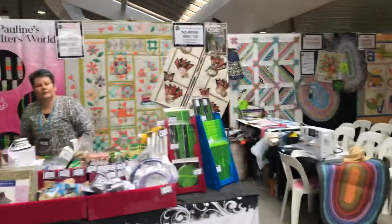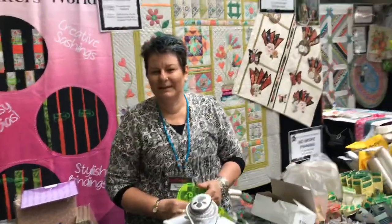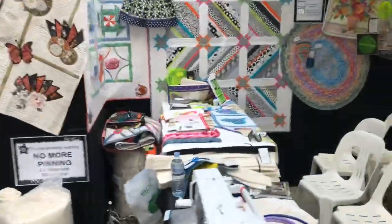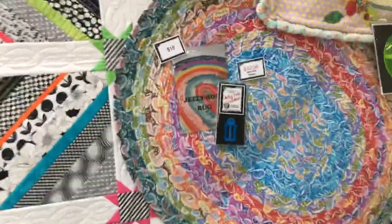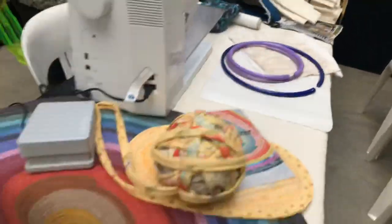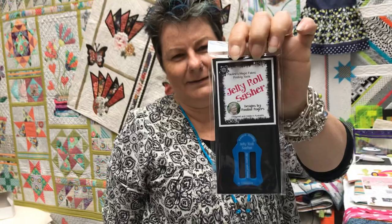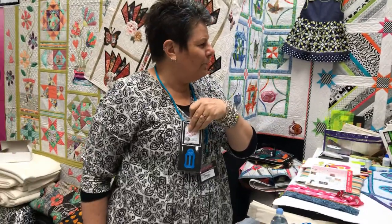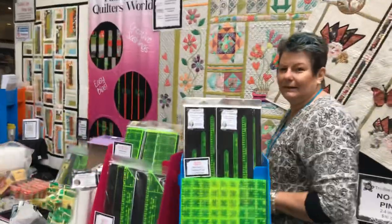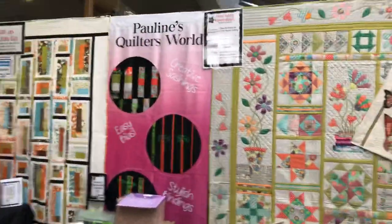We've got Peggy here from Pauline's Quilters World. She's got classes on the half hour, starting at 10:30, continuing through the day. She'll be demonstrating the jelly roll rugs, including a new sashing tool. There's a lovely paisley one and one done in the hippie bus fabric. Peggy will be showing that at the end of each class. Come and book in at the stand or book in online over the weekend.